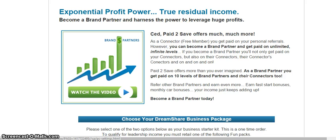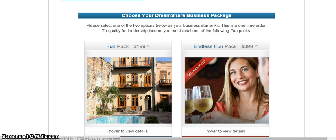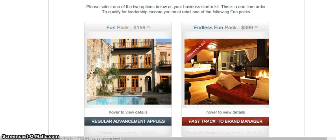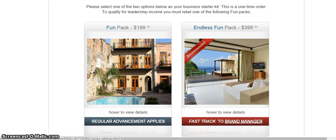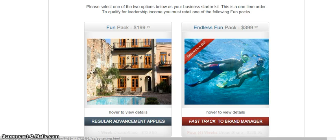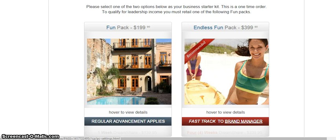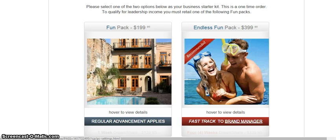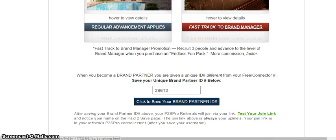We've got here the profits that you get from being a part of Paid to Save. You've got the DreamShare packages — $199.90 and $399.90. The difference is that you get fast-tracked to Brand Manager if you go the $399.90 route. The $199 package gets you one DreamShare, which is simply a vacation in 85 different countries — thousands of locations at super deep discounted prices. For instance, $299 for a $2,000 trip somewhere. If you decide to upgrade from a free member to a paid member, you get a brand partner ID in your Paid to Save back office.